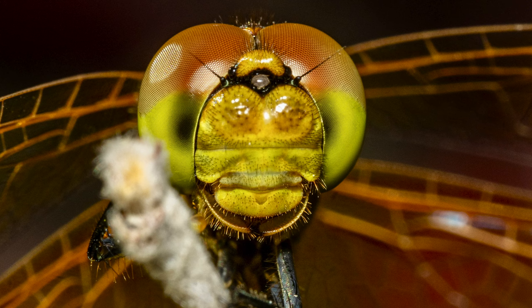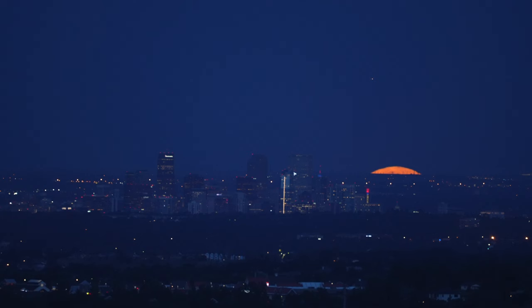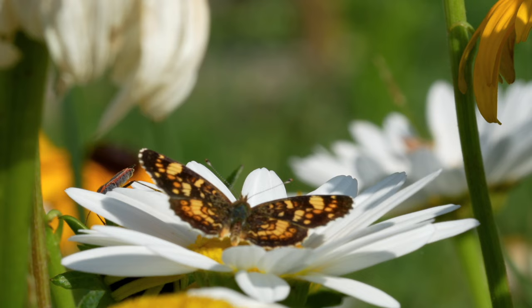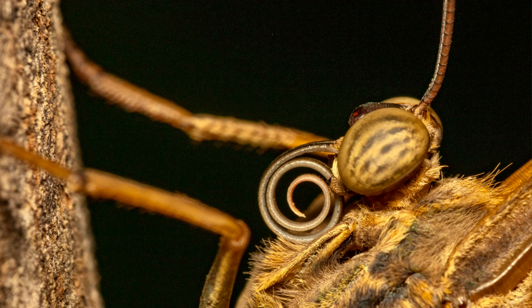Hey, it's Brian. Welcome to One Perfect Shot, where I strive to capture just one perfect shot — pictures of dragonflies, bees, ladybugs, birds of prey, or perhaps the moon rising over the Denver skyline. If you're into photography, consider subscribing. Over the last few days, I've set my sights on butterflies with the goal of one perfect shot of a butterfly.